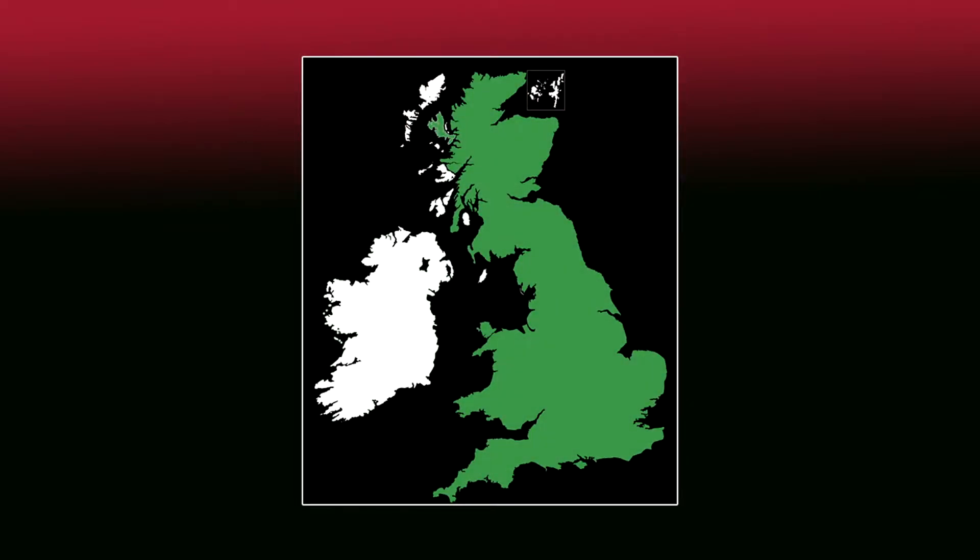The weasel is present throughout Great Britain, but is absent in Ireland, and is found in a wide range of habitats, including woodlands, grasslands and farmland.